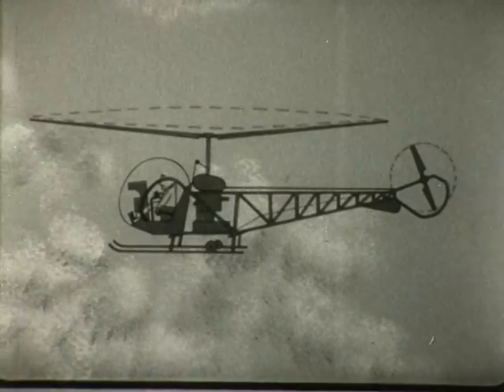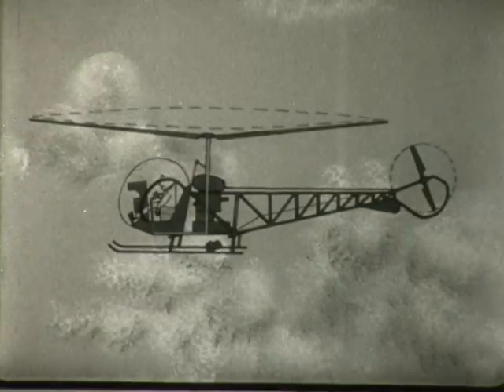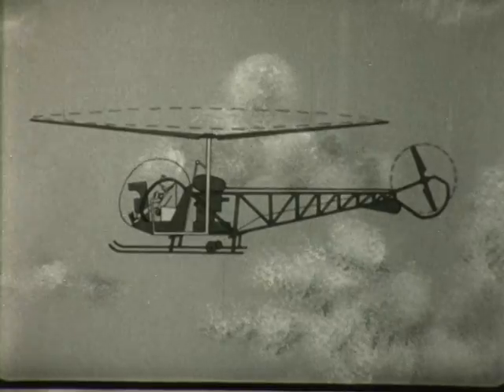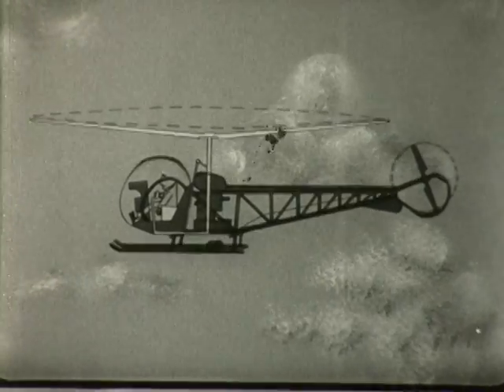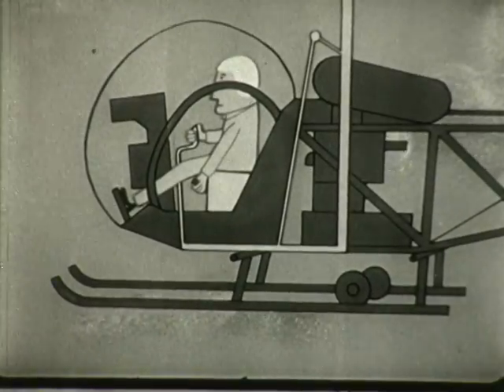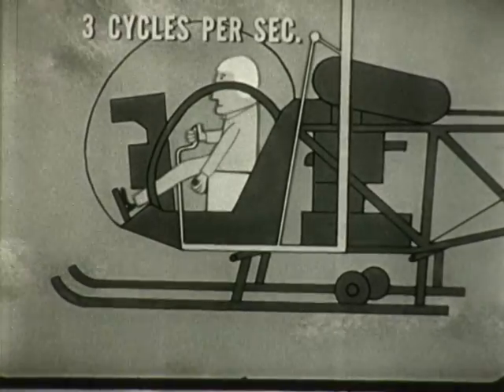The main rotor assembly, because of its large mass weight, causes the most noticeable abnormal vibration. Since it rotates comparatively slowly, its vibrations are referred to as low frequency. Some low frequency vibrations are two-to-one, but most are one-to-one — that is, one vibration or beat for each revolution of the rotor system. This one-to-one beat is felt approximately three times per second, slow enough to count and identify.